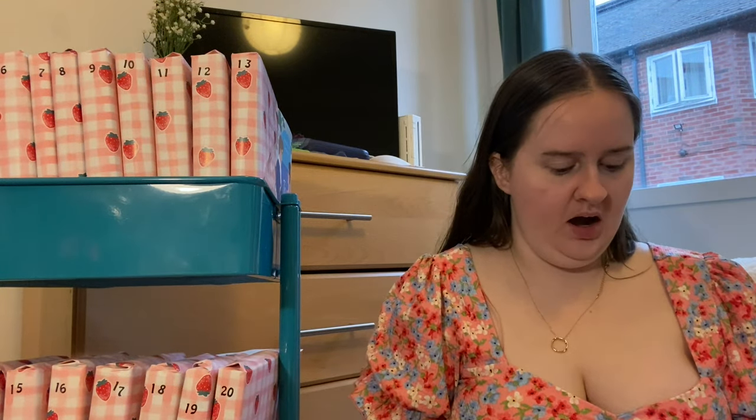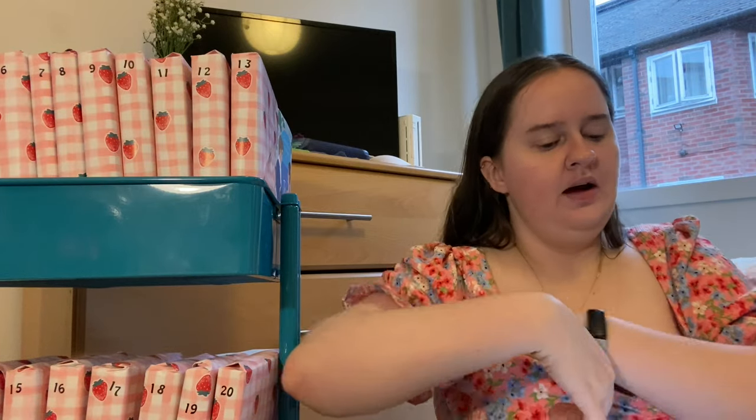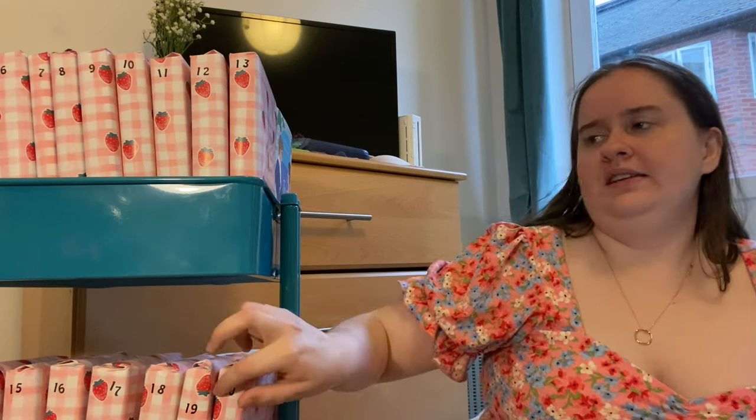Hey guys, I'm going to be doing my May TBR but I've decided to mix it up. As you can see, I've wrapped up all these books — I went for this gingham style which has like some strawberries on it, I just thought it looked really pretty, and I did wear a pink dress to correspond. I have a wheel spinner with all the numbers on, no case on my iPad. I have 20 books wrapped up, as you can literally see by the number 20, and I stuck the numbers on with little stickers because I thought it would show up a bit better.